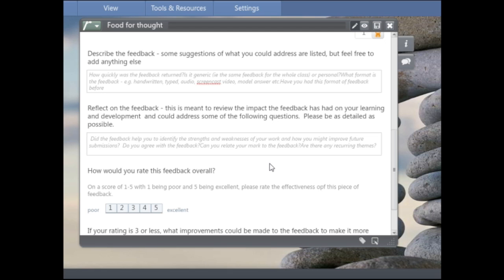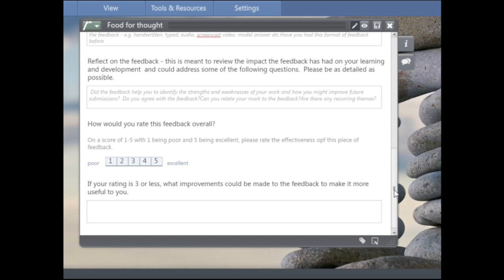The prompting questions include: Did the feedback help you identify what was good and bad about your work? Are there clear areas you can improve? Do you actually agree with the feedback? — sometimes students might feel that's not fair and want to approach the member of staff to discuss it. Can you relate the mark you've got to the feedback you've been given? Are there any recurring themes? These are just a few questions to get them thinking, and there may be other things they want to discuss. Students are also given the opportunity to rate the quality of the feedback on its effectiveness on their learning, scored one to five from poor to excellent, plus space for comments on potential improvements.